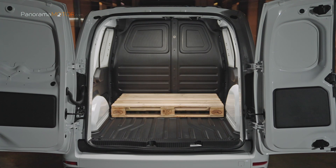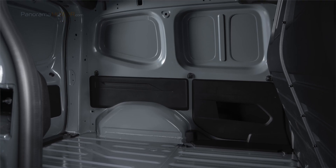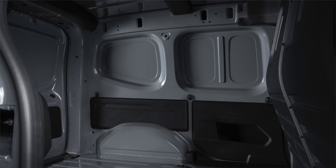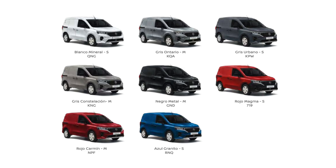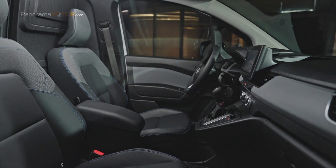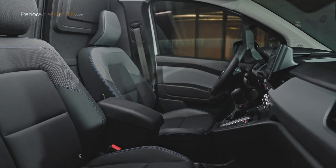En función de las especificaciones, otros aspectos destacados son una carga útil de entre 600 y 800 kilos y una capacidad de remolque de hasta 1.500 kilos. Cuenta con una amplia paleta de colores, con hasta 7 tonos diferentes, incluidos los clásicos blanco, negro y rojo. En el interior, la Townstar EV pone la satisfacción del cliente y la ergonomía en primer plano, con dos o tres plazas.